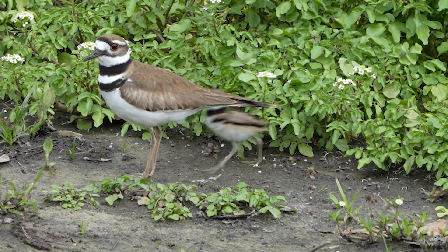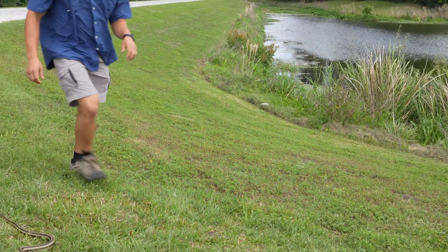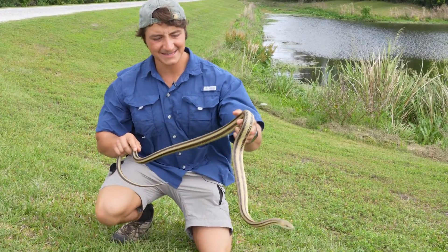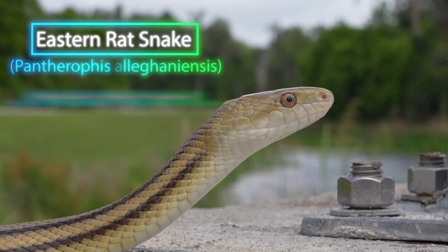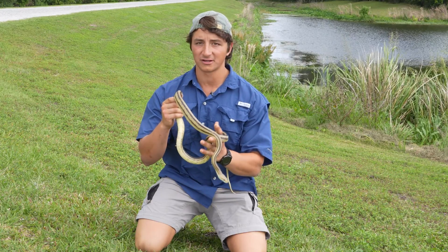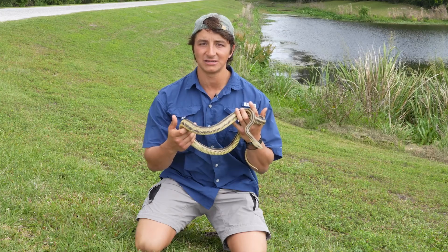We still weren't having any luck spotting our target bird for the trip. However, we managed to track down another familiar face slithering across the path. Look at this absolutely beautiful snake right here. This is an eastern rat snake, and specifically this is the yellow rat snake color morph. Eastern rat snakes throughout their geographic range exhibit an extremely wide variety of different colors — everything from yellow to green to gray to black, depending on the specific population.